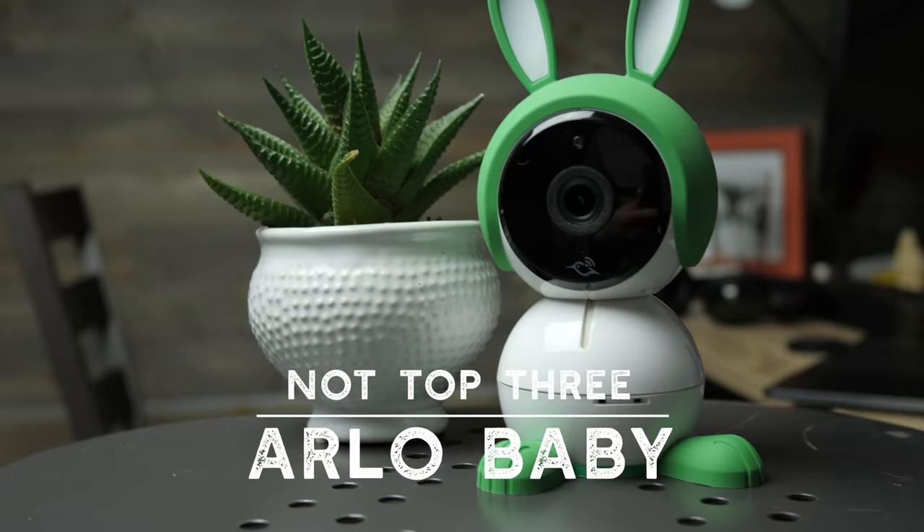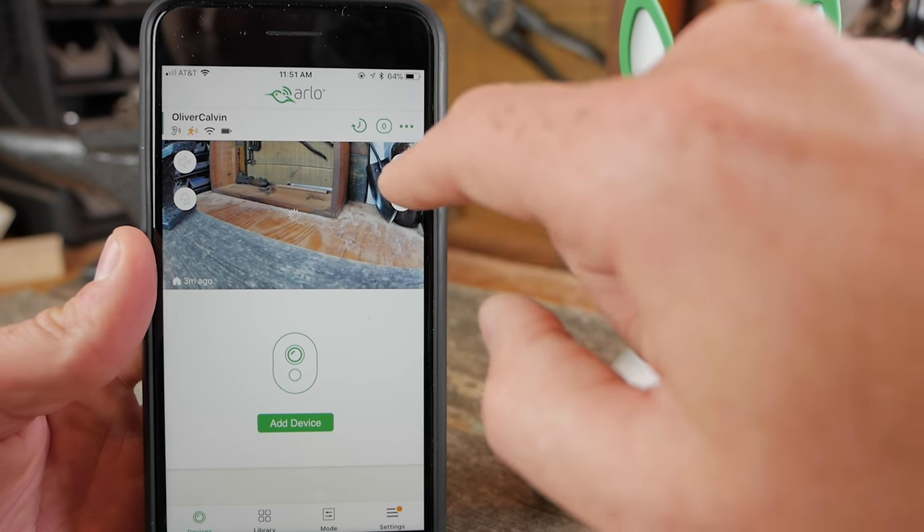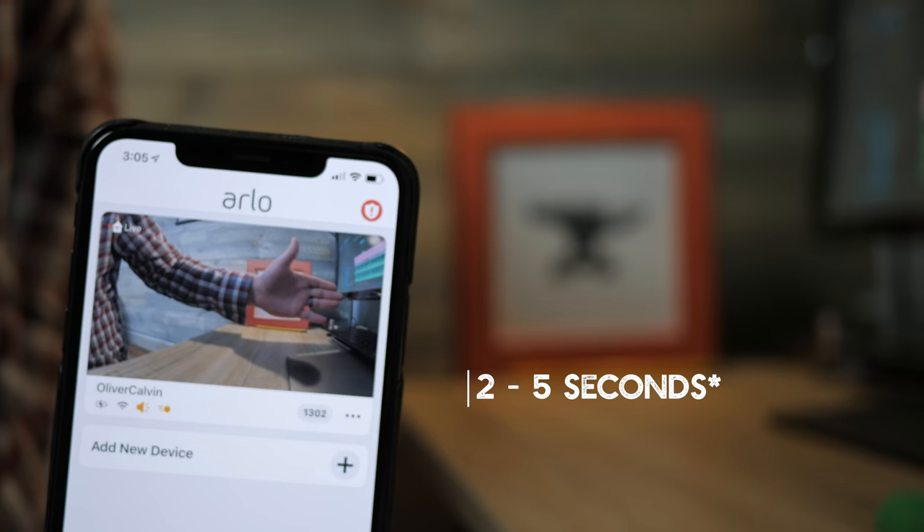For the $165 you'd spend on the Infant Optics, you could get the Cocoon Cam and still have $15 left over. Number two on our list is the Arlo Baby monitor. We actually really liked this monitor at first — it's got great picture quality, it's undeniably cute with the bunny ears, and it's got some pretty cool app features. However, the more we tested it, the more we noticed two recurring issues: one, the app experience is dreadful — too many buttons, too many that do the same thing, and too many that I don't know what they do. Second, latency — there's about a five-second delay between what actually happened in the crib and when it shows up on the video feed, and that's a long time when you're trying to figure out if your baby is okay.